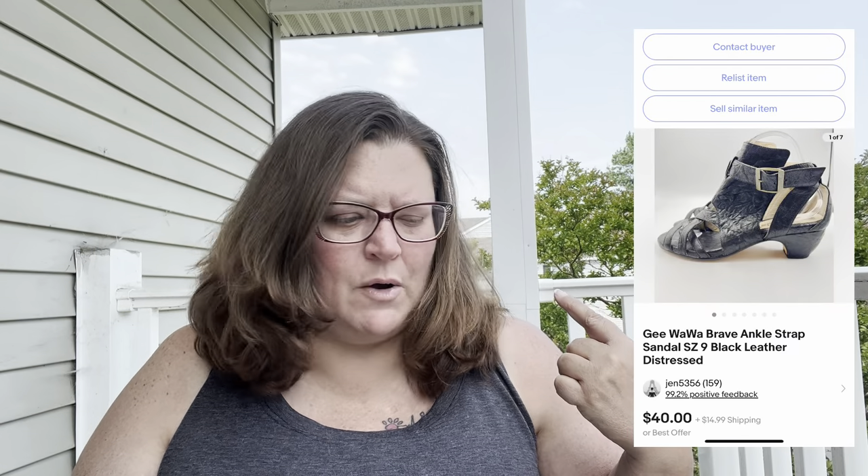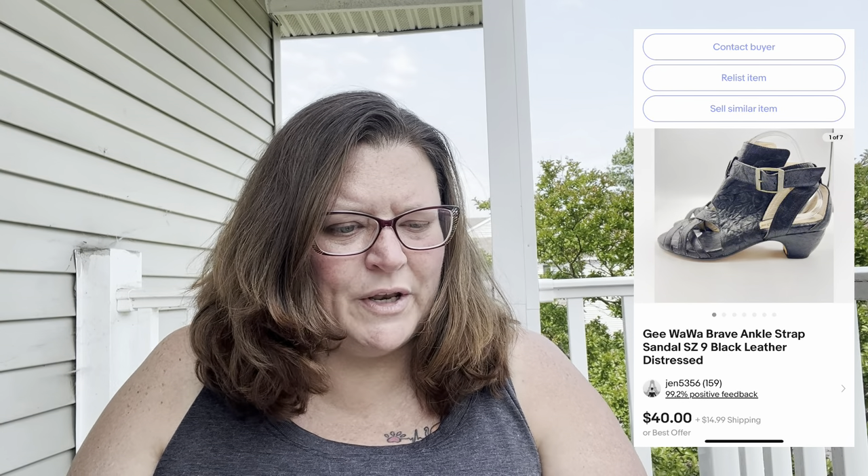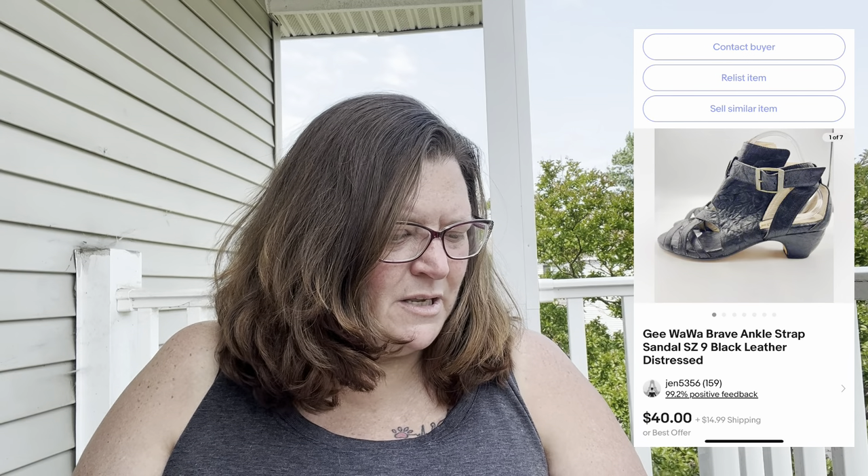Next are these Gwawa sandals, which I believe were at one time sold at Anthropologie. I didn't include Anthropologie in the title since Gwawa wasn't on their current brands list. The listing was: 'Gwawa Brave ankle strap sandals, size nine, black leather distressed.' A fairly simple title, but they were cool-looking and sold on eBay for $30.